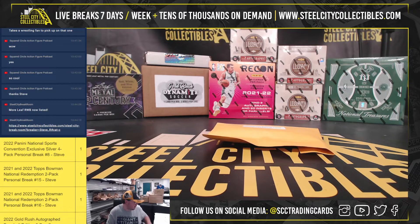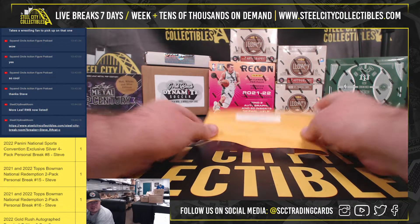Alright guys, our next break here is a 2022 Panini National Sports Convention Gold 10-Pack LUT. This one is for Rusty. Good luck.